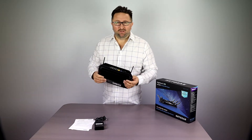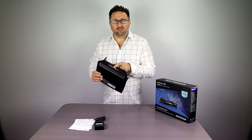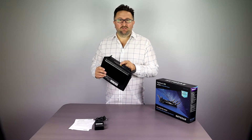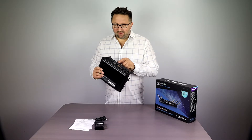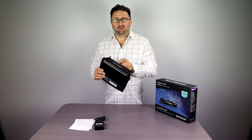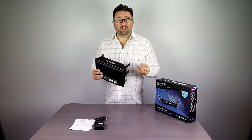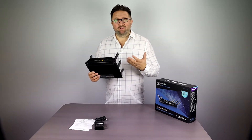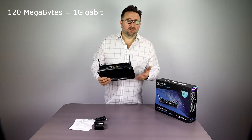Second, this thing is also a network switch. Typically, standard home routers come with four wired ports — you can see more ports here, but these four are super fast one-gigabit ports, which means they can transfer at about 120 megabytes a second.